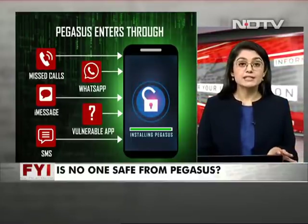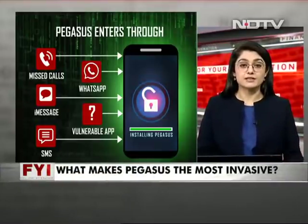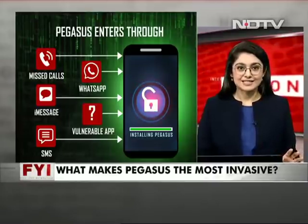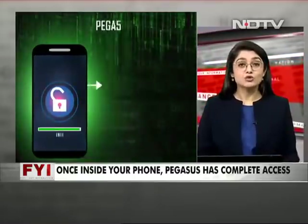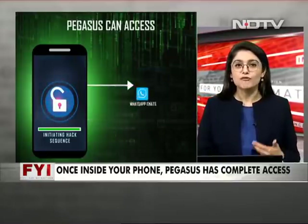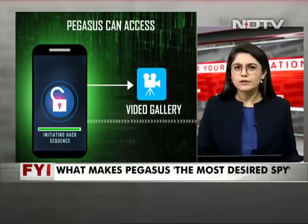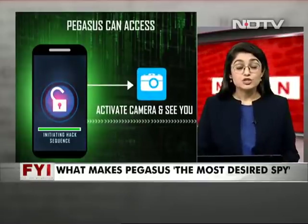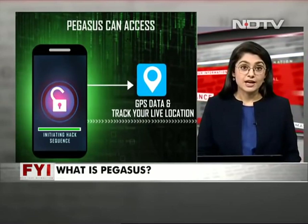Once targeted, your phone is technically called infected with Pegasus, and then the tracking begins — tracking which will have complete access. It will have access to your SMS, your emails, your WhatsApp chats, your photo gallery, your video gallery. It can activate your microphone, hear you all the time, activate your camera, see you, record calls, access GPS data, and track your live location and browser history as well.